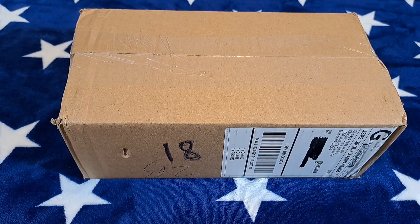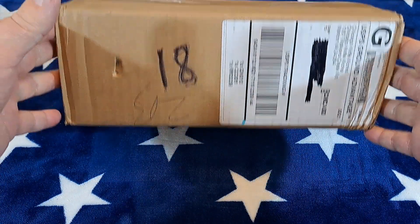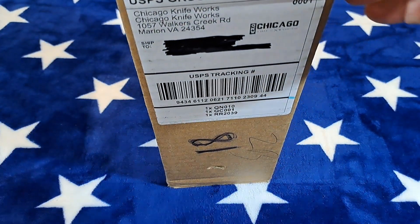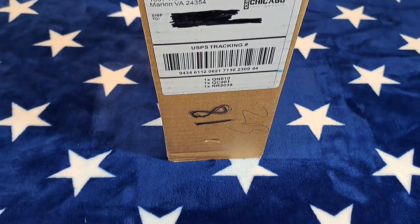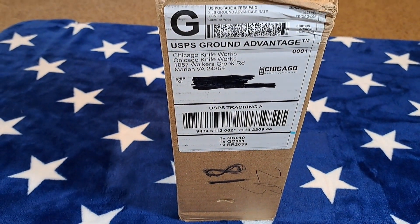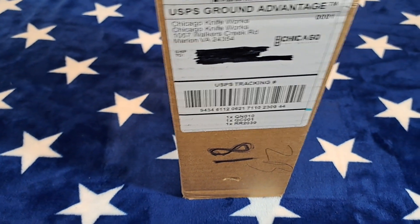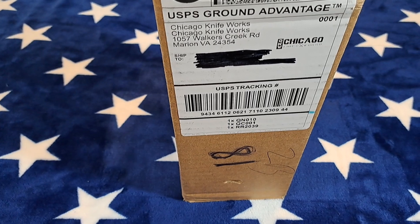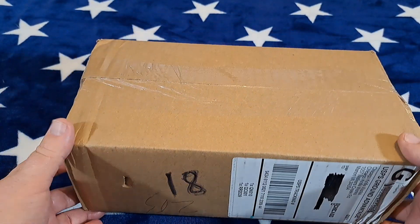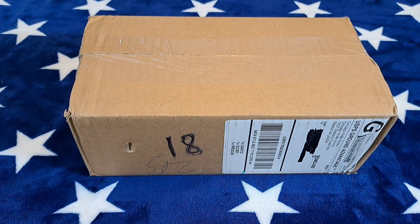Hey guys, welcome back to the channel. We got a pretty big box here — at least 12 inches and pretty tall. I wasn't gonna make a video today but I got this box in. I don't usually do unboxings, but it's either a big knife or a bunch of little ones — I wonder what it is.